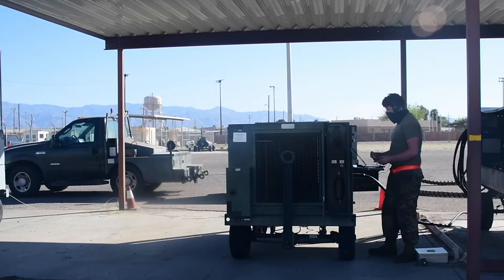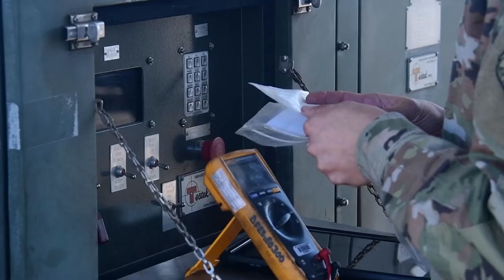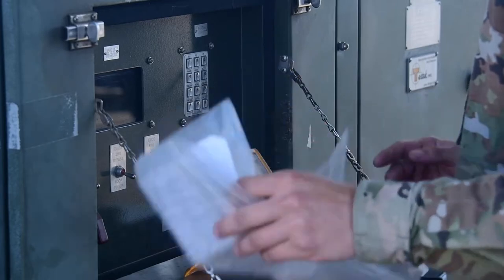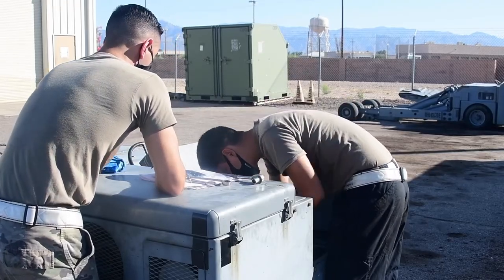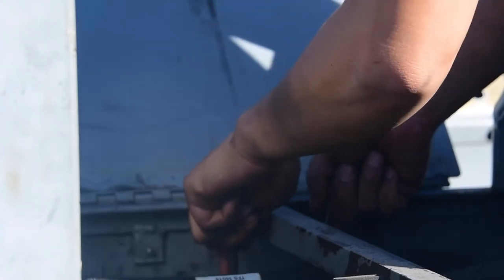That could be a variety of different things. That could be a generator that they use to power the aircraft. That could be a stand that they use to access different areas of the aircraft. It's going to be a bunch of different equipment that they use for the aircraft.